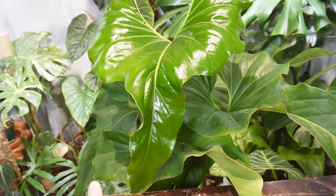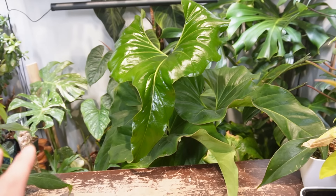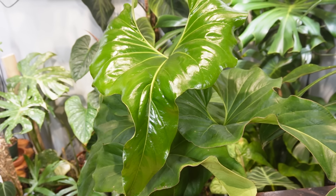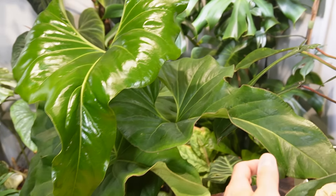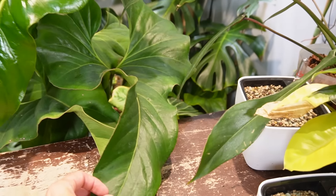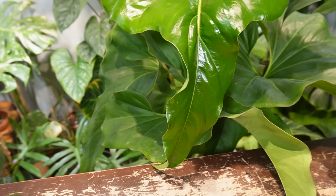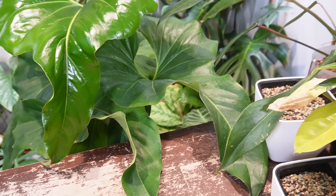If you're looking to get into anthuriums, this is one that causes me no issues at all. It's in an extremely small pot, so I definitely need to repot it, but I've never had a single issue with this one. I let it get pretty much bone dry and you can see the leaves — they're all beautiful, there's no yellowing.